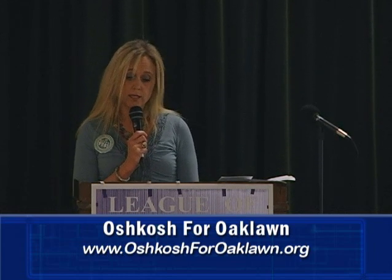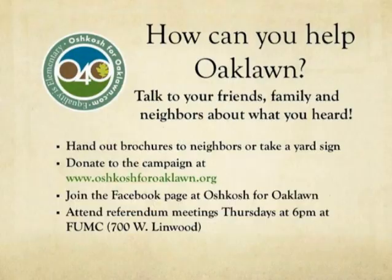How can you help Oaklawn? Talk to your friends, families, relatives, neighbors — anyone that will listen. Hand out brochures, take a yard sign. You can donate money to our campaign for these buttons and signs. We receive no funding for this effort — it's all privately funded. You can join our Facebook page at Oshkosh for Oak Lawn. We update it every day. You can attend referendum meetings Thursdays at 6 p.m. at the First United Methodist Church on 700 West Linwood.